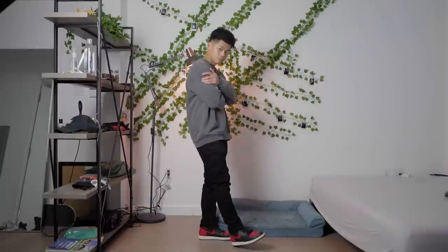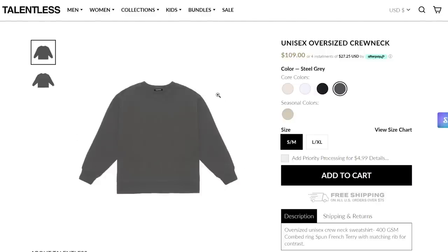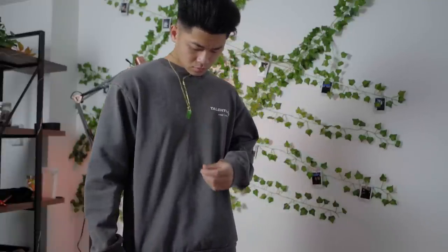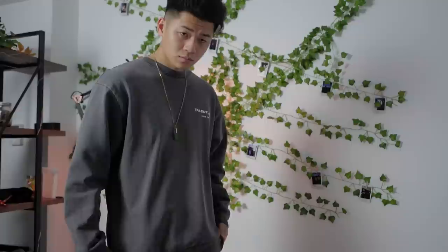Now that you guys know what to look for, I'm gonna show you some fits. First fit up: I'm styling my Slate Grey Talentless crewneck. They don't have this specific one anymore, but they do have the standard unisex non-branded one — it's the same thing. I'm wearing a size large for the oversized vibe. I've raved about slate grey crewnecks enough — start with this one and you won't regret it.